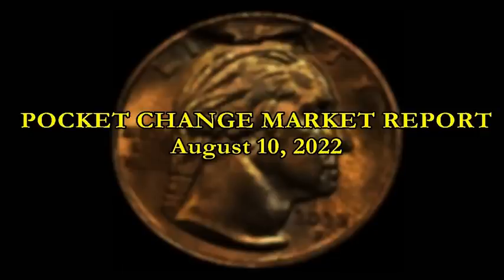Hey, what's up guys? Sean here with Blue Ridge Silverhound and we are back with a pocket change market report. Haven't done one of these in about a week. We did do a graded edition, so we got to see some of the coolest graded coins in the Arad Variety grouping. But this time around, we have the good old ungraded type of coins that have sold in about the last 48 hours.